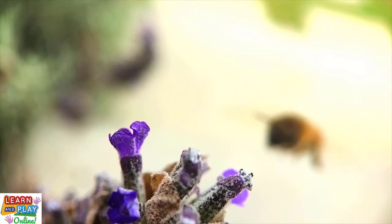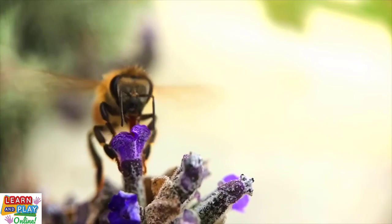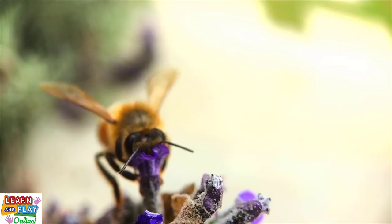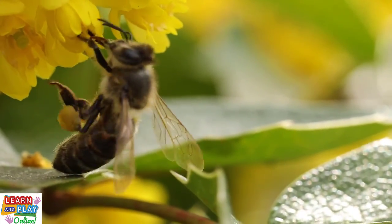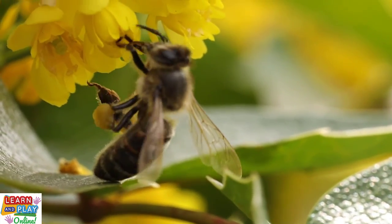Bees are fascinating flying insects that play a crucial role in maintaining a healthy ecosystem in our world. They are the reason why we are able to enjoy a wide range of resources, particularly food. In fact, bees contribute to around one-third of the food that we eat, because they incidentally pollinate the thousands of plants they visit each day.